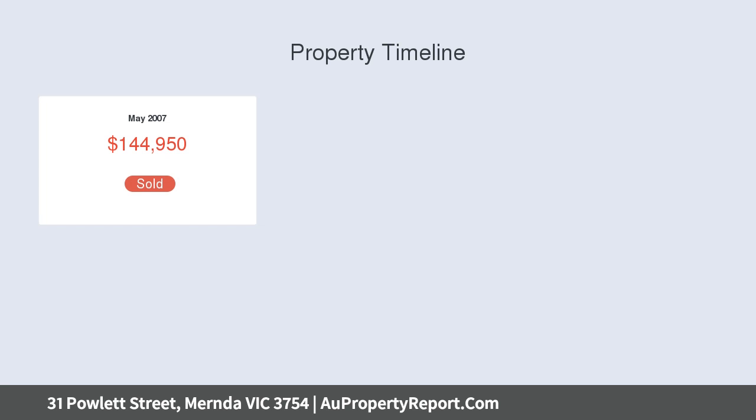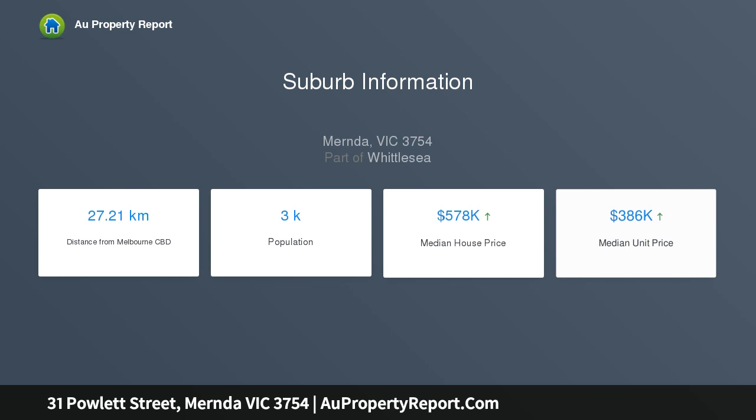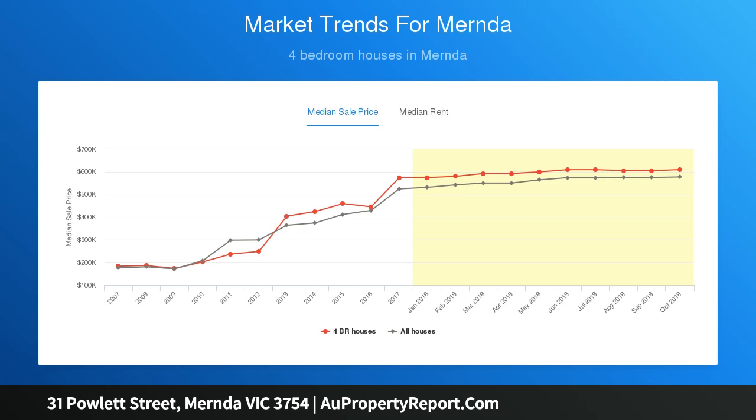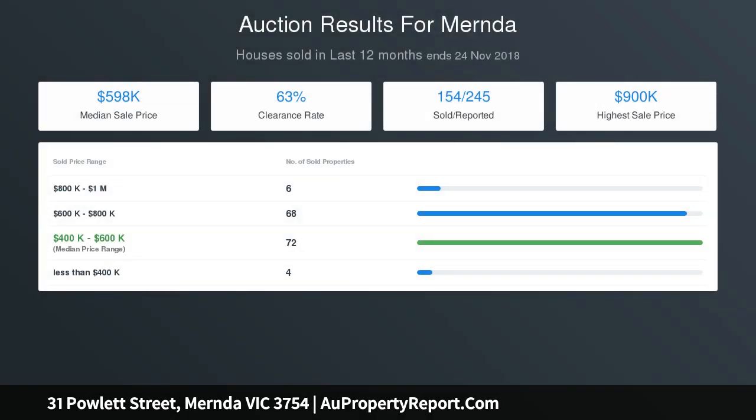The home sits on a whopping 512 square meters and is located only 1 km across to the new Mender train station and within close proximity to Ivanhoe Grammar School, Populatory Light Parklands, Mender Park Primary School, and Mender YMCA and Kindergarten.